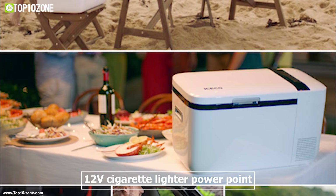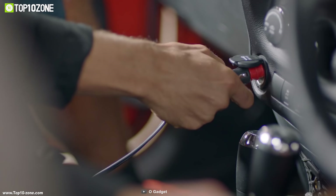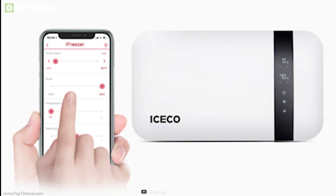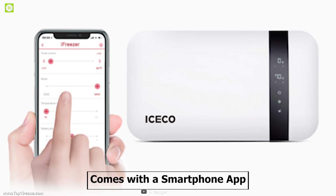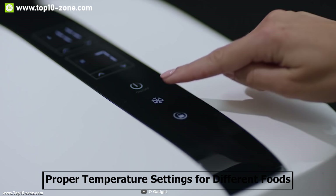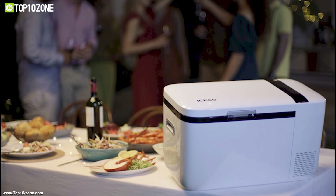This freezer can run from your car's 12 volt cigarette lighter power point, making it easier to operate so that you can concentrate on the trip without worrying about the freezer. It comes with a smartphone app which allows you to control and monitor your fridge on the go. You can also set proper temperature settings for different foods and beverages so that all your refreshments remain at the perfect temperature according to your need.